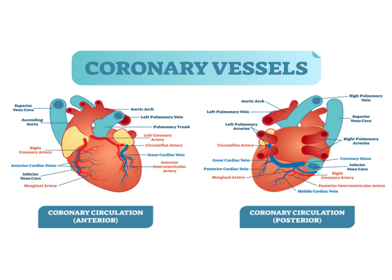This picture reflects the coronary vasculature from both the anterior and posterior perspectives.